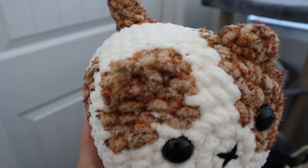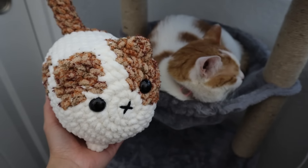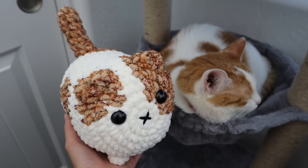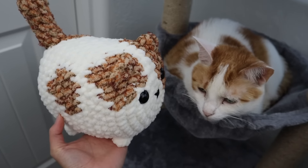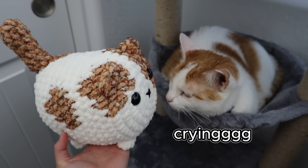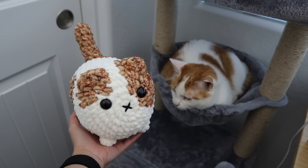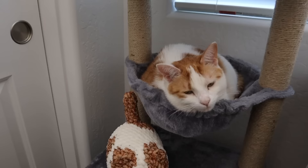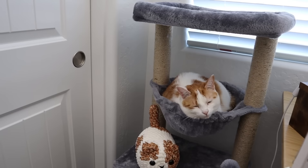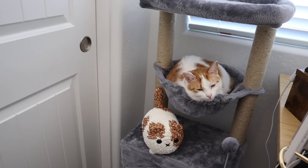I'm going to introduce Shay to the crochet version of herself. Let's take crochet Shay over by real Shay. Shay, baby, look who's here! Oh my goodness, isn't that so cute? I think she likes crochet Shay. You have a permanent little friend on your cat tower, Shay — hope you enjoy her. Now you won't be lonely.